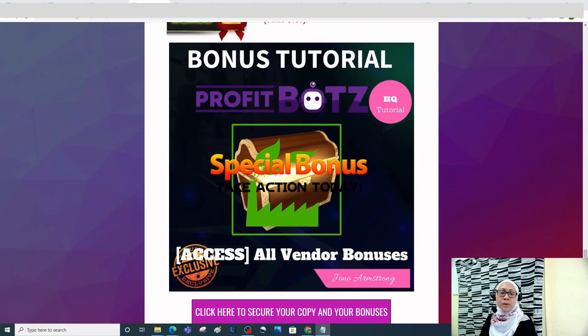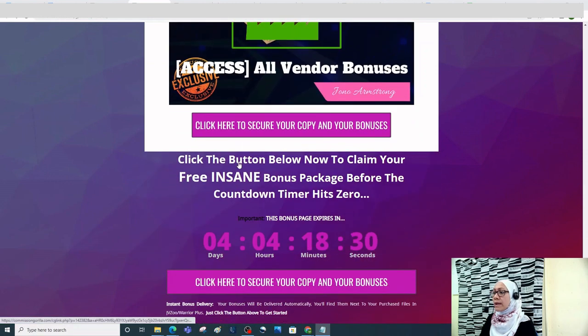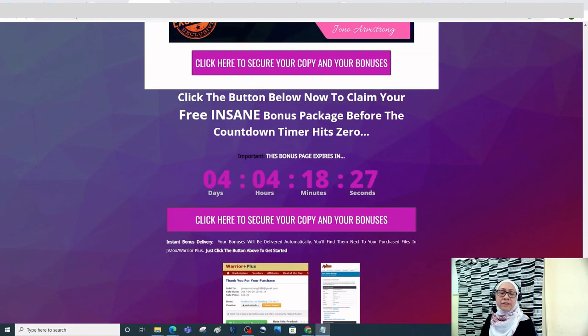The last bonus is all vendor bonuses. When you decide to pick up Profit Bots, you will get access to vendor bonuses inside the members area. These bonuses are a limited-time offer — you only have four days, so act fast. Your bonuses will be delivered automatically, found next to your purchased files in JVZoo or Warrior Plus.